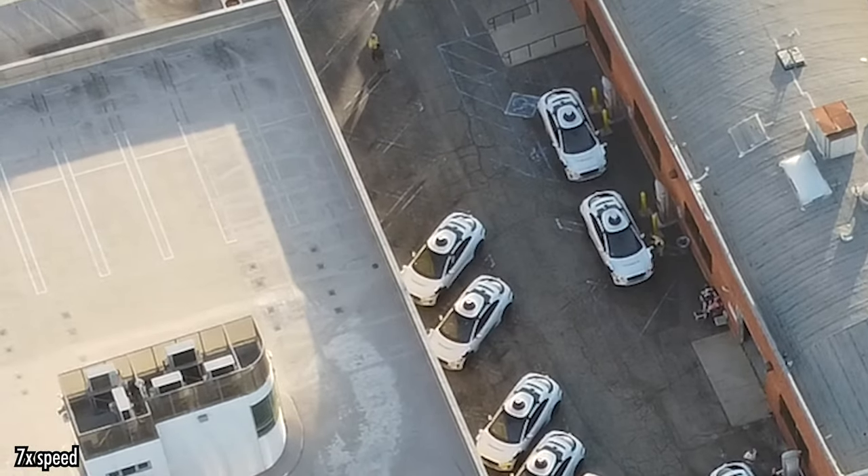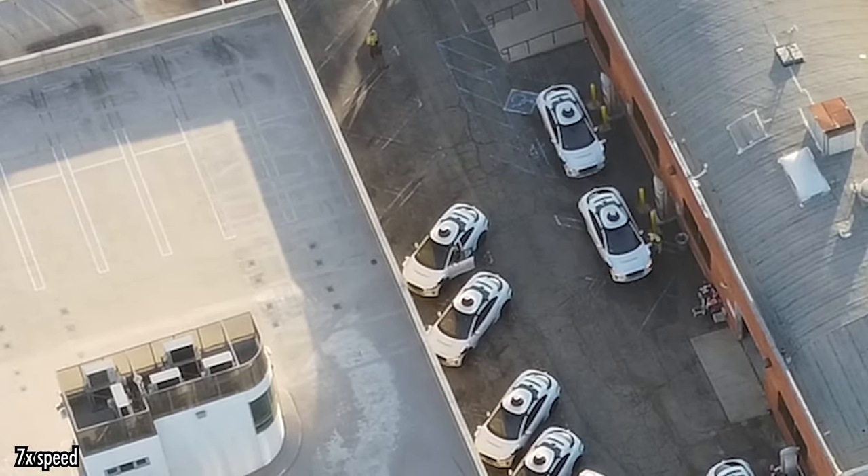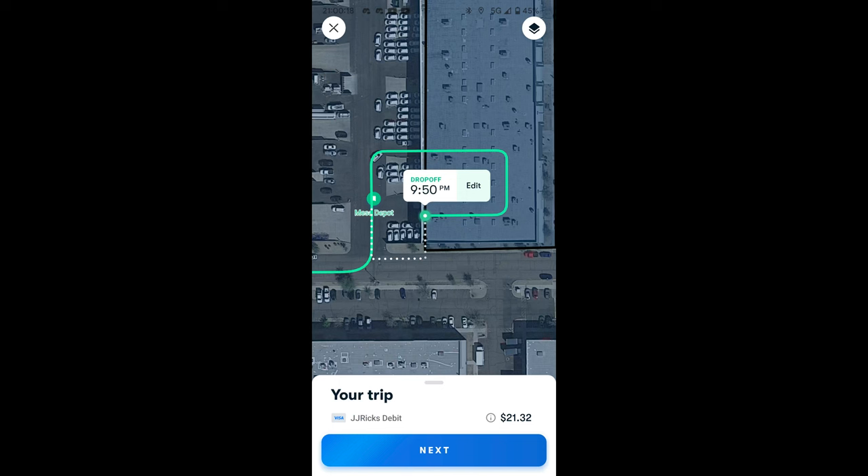Actually, hang on — was that human-driven the whole time? I mean, it's not unheard of for Waymo to drive around an indoor depot autonomously, but given the parking job there, I'm going to say probably.